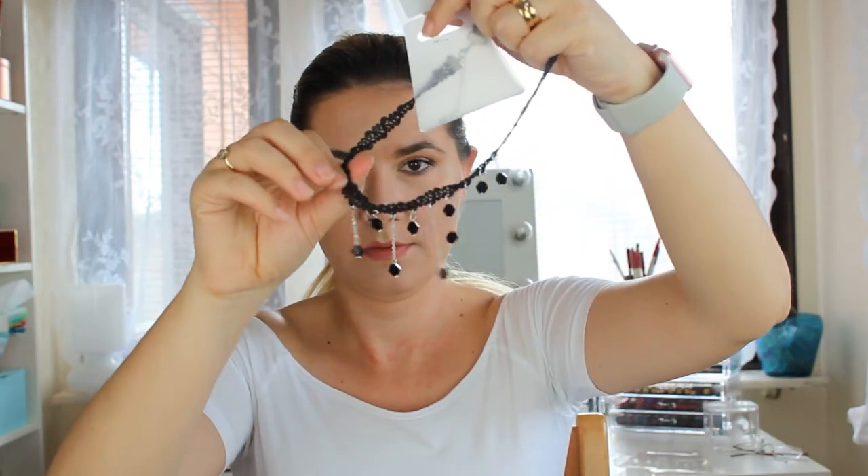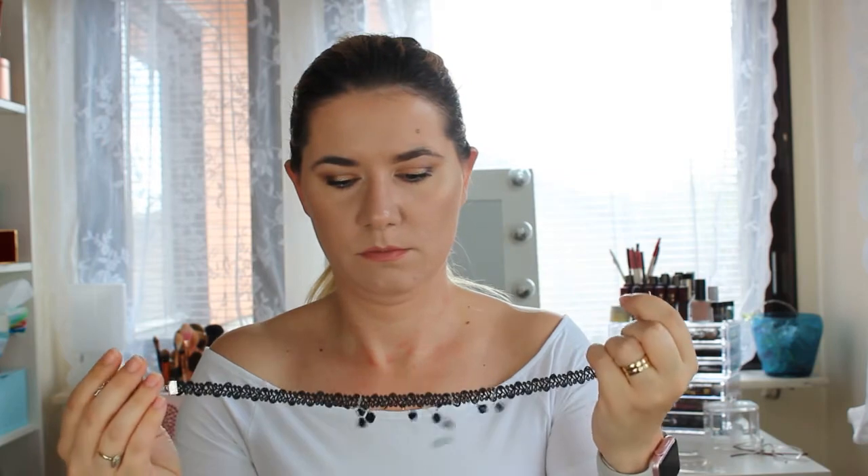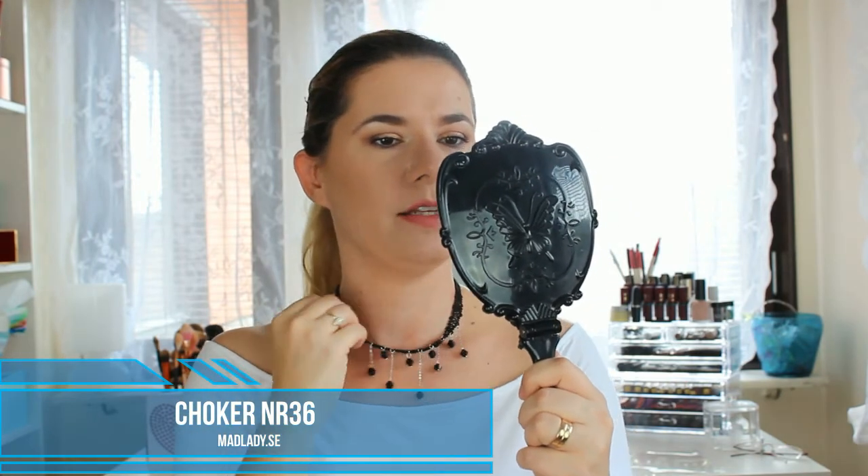Now let's take the next one — this black one with some pearls, and this one is so soft. This one is more loose than the others. Wow, this one I really like — it looks so special. I think it looks good with the choker on. It makes my neck look longer. I really, really like this one.